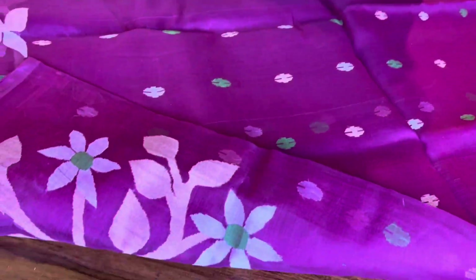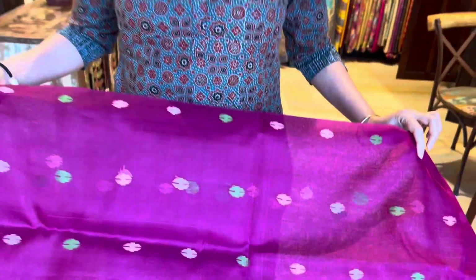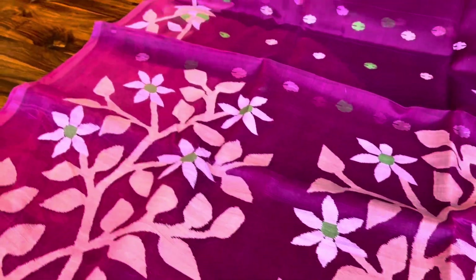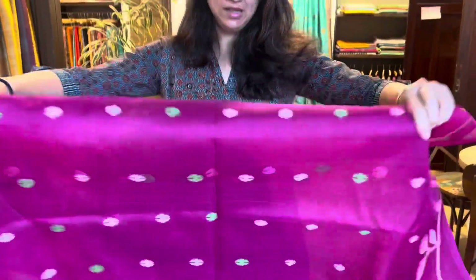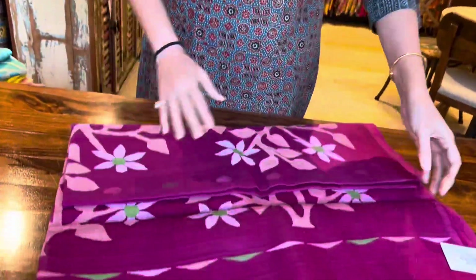This is the pallu. Let me open the saree first. You can see this is the pallu on the side and this is the body. These sarees do not have blouse pieces, but the best part is they come in 3-4 colors — the body has 3-4 colors so you can match with any of your blouses. It's a very beautiful magenta color and the price of this saree is ₹9,950.